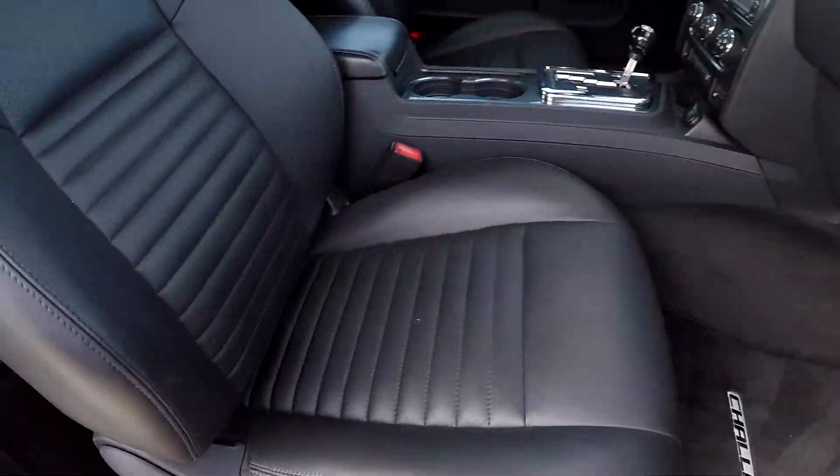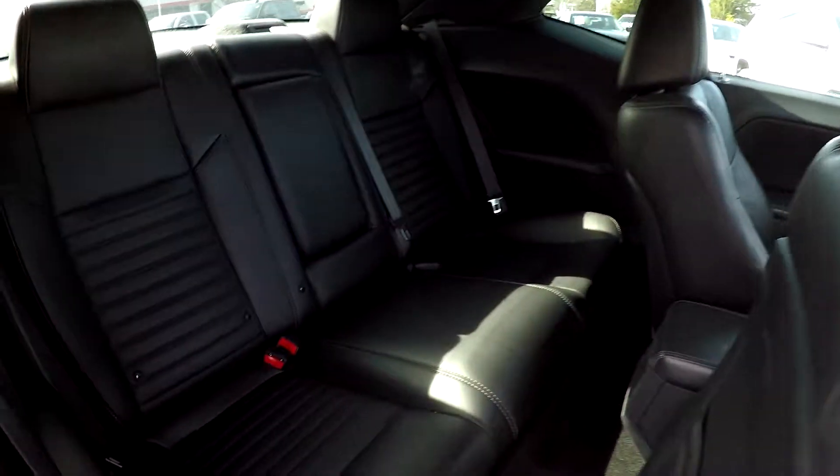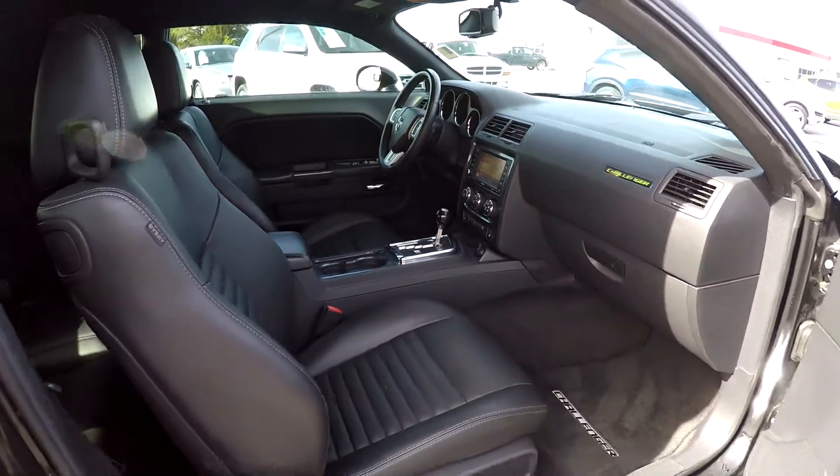Coming in on the passenger side, we're just going to take another look over the seating surfaces up front and a quick spin around the back. Nice clean interior and exterior on this 2012 Dodge Challenger.